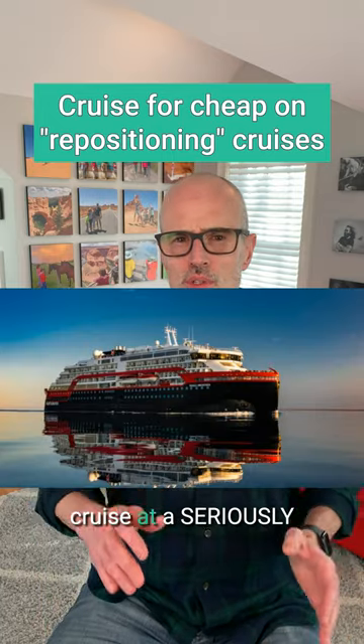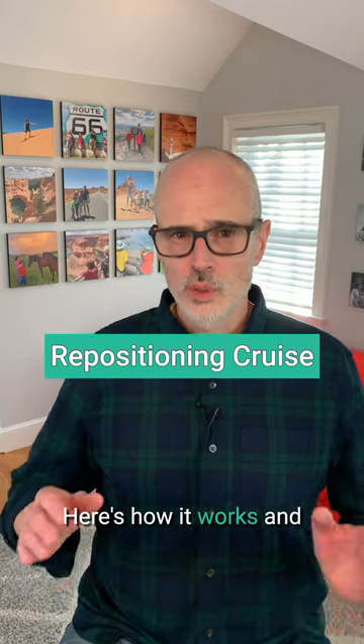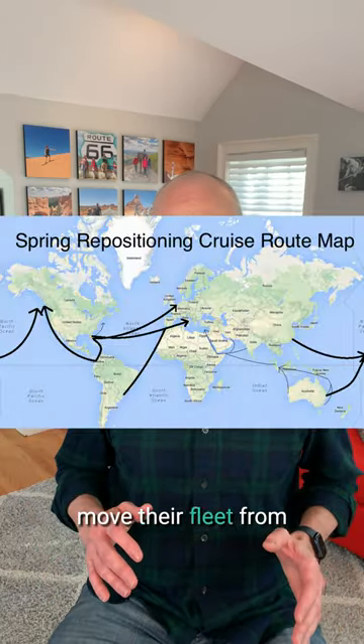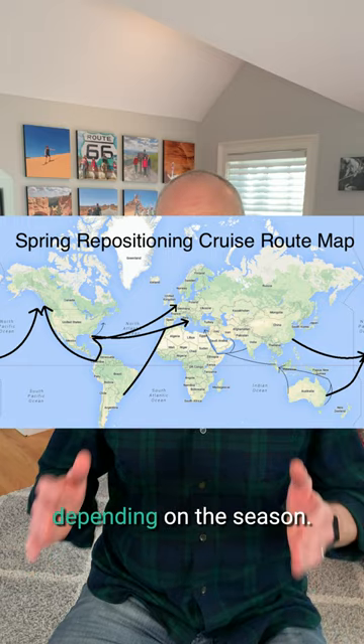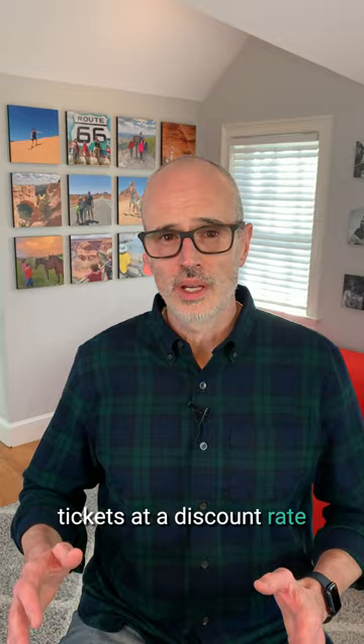Here's a unique way that you can take a cruise at a seriously discounted rate. It's called a repositioning cruise. Here's how it works and how to find the best deals. Cruise ships chase the warm weather, so they move their fleet from one region to another depending on the season. Instead of sailing that ship empty, they sell tickets at a discount rate to get people on board.